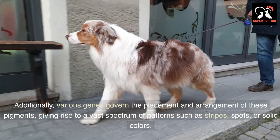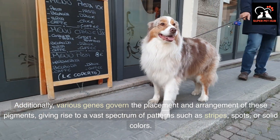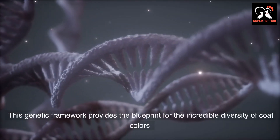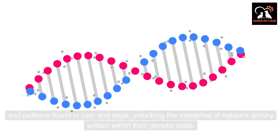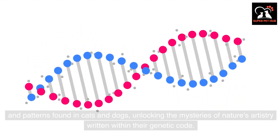Additionally, various genes govern the placement and arrangement of these pigments, giving rise to a vast spectrum of patterns such as stripes, spots, or solid colors. This genetic framework provides the blueprint for the incredible diversity of coat colors and patterns found in cats and dogs, unlocking the mysteries of nature's artistry written within their genetic code.